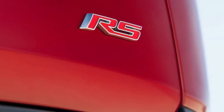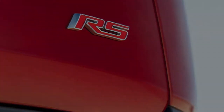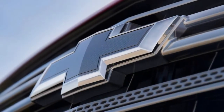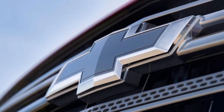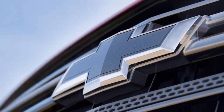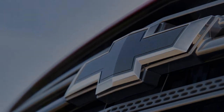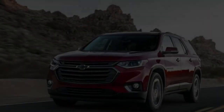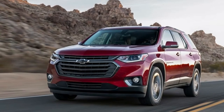More importantly, the Traverse RS ushers in a new 2.0-liter turbocharged four-cylinder to the lineup. This unit makes 257 horsepower and 295 pound-feet of torque. All other Traverses come with a 3.6-liter V6 engine delivering 310 horsepower and 266 pound-feet of torque. Both engines come paired to a 9-speed automatic transmission.